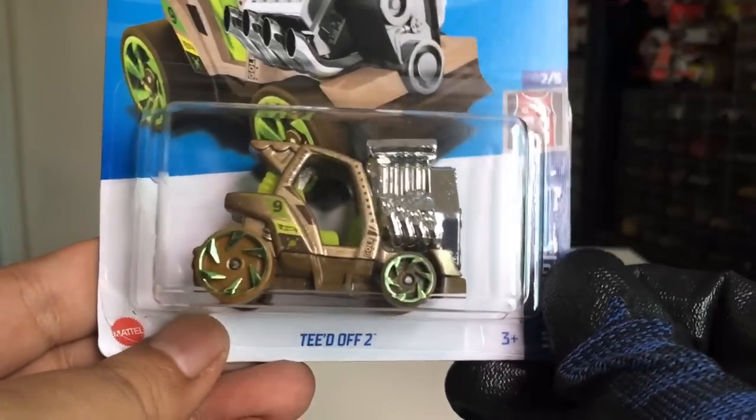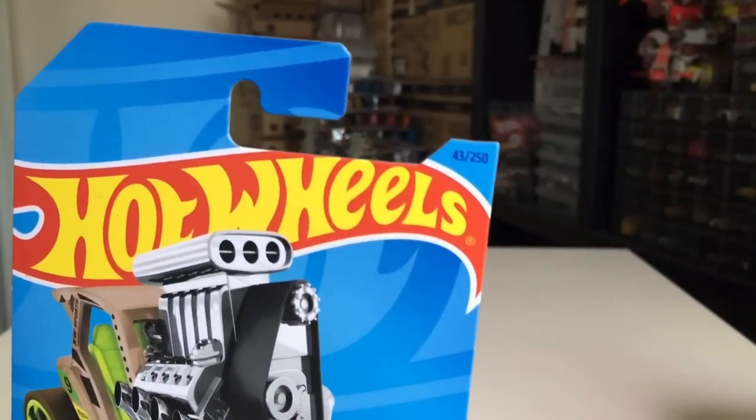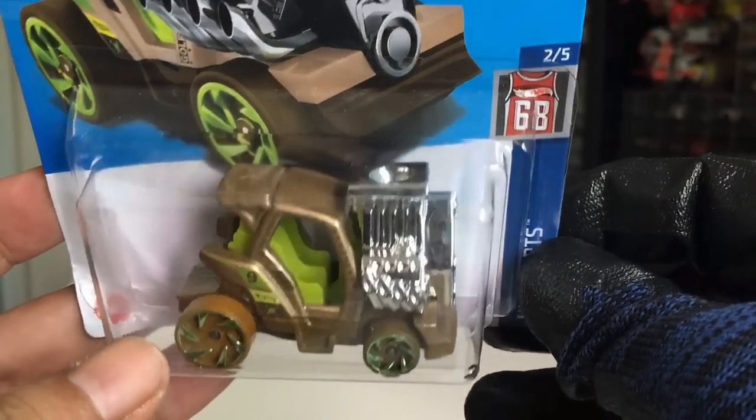And last but not least — the Tee'd Off 2 with a — look at the cut there. Tee'd Off 2. Thank god it's only the Tee'd Off 2! And there you go — end of case!